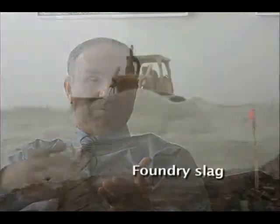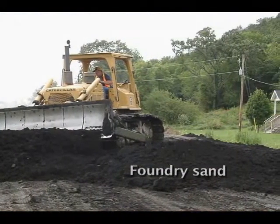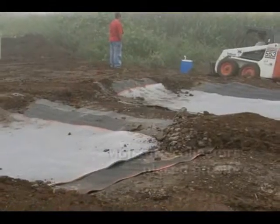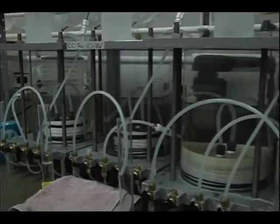Using industrial byproducts will save energy because those materials are already produced — you don't have to produce them like crushed rock. Often you don't have to transport them either, as they can be used right in situ, such as recycled pavement materials. Although trace metals were observed leaching out, their concentration is quite low.